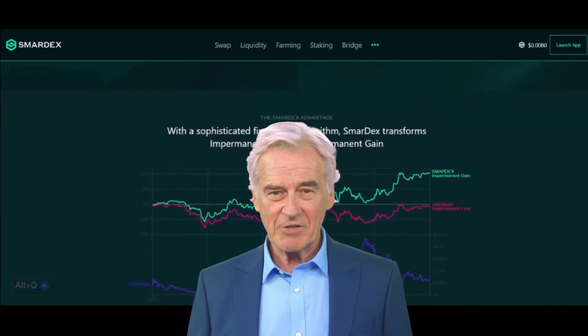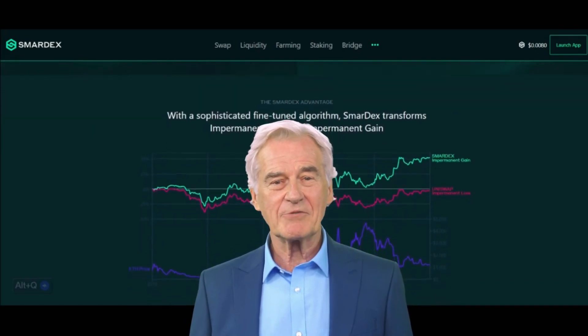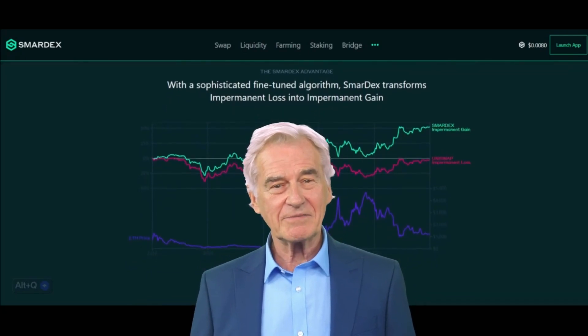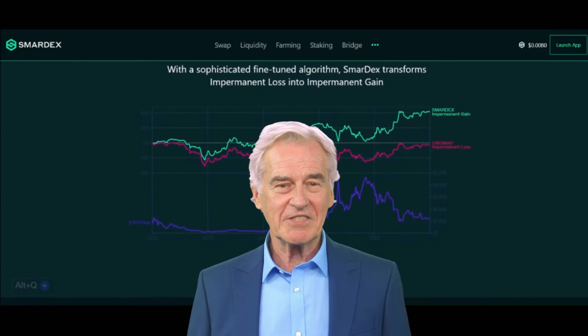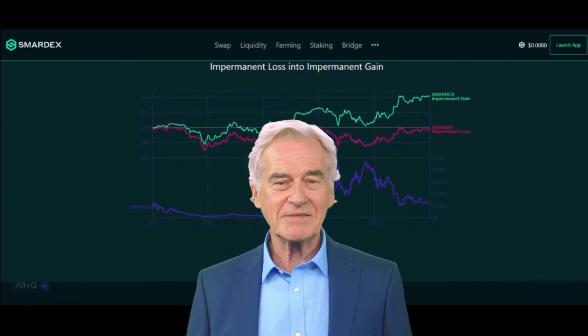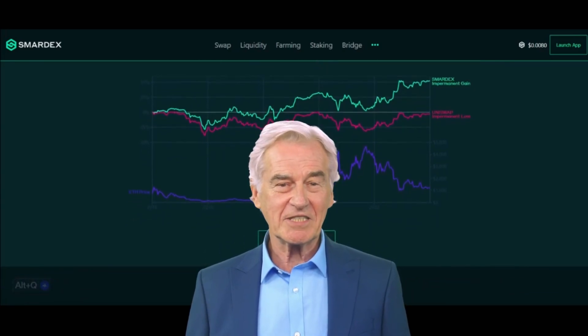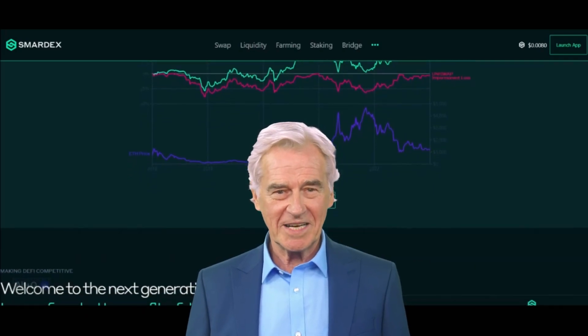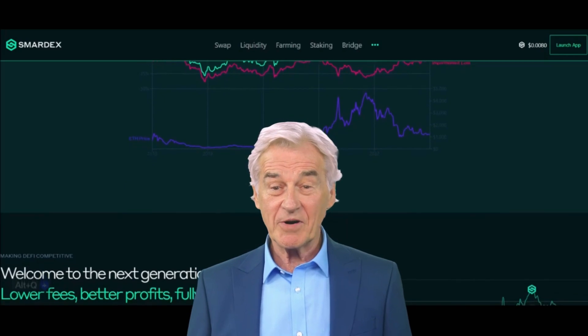SmartX operates as an open-source smart contract on Ethereum Virtual Machine (EVM) compatible blockchains like Ethereum, Binance Smart Chain (BSC), Avalanche, and Polygon. These blockchains serve as decentralized data exchange protocols, ensuring transparency, immutability, and decentralization.